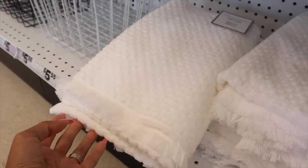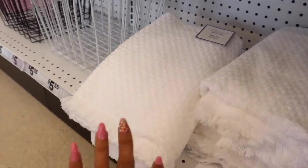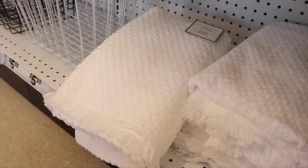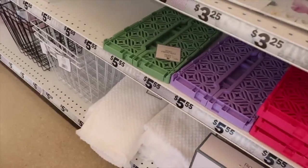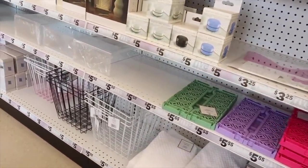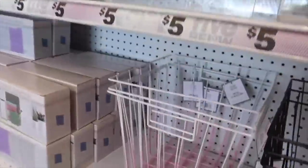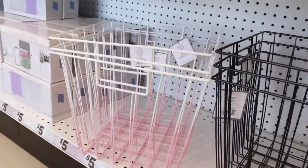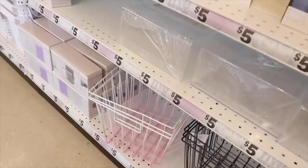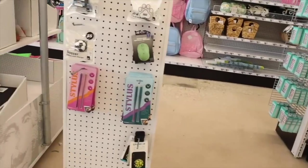Oh my gosh — they have bath towels with fringes and they feel really nice, like the fifteen-dollar towels at Target! Let me know if you like them — get them if you need more towels. Honestly the quality is better than the three-dollar towels at Target. And look at these storage bins — the ombre one is my personal favorite! It goes from pink to white — so cute. I'm still setting up the office so I'm trying to wait before buying more storage bins.